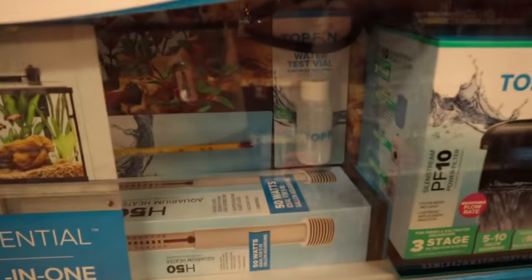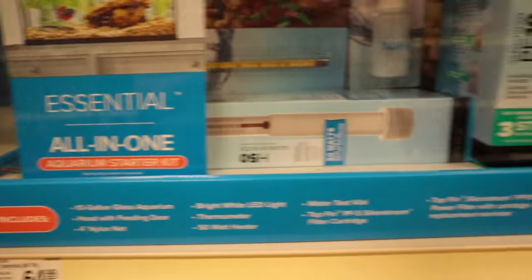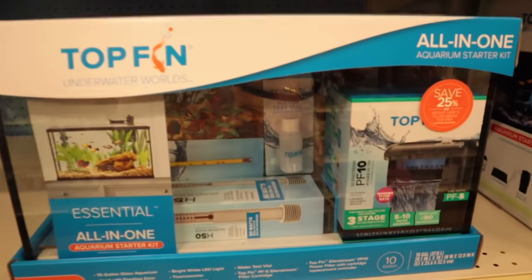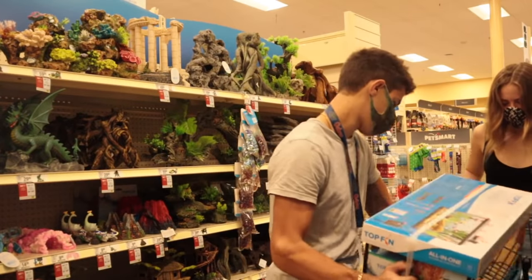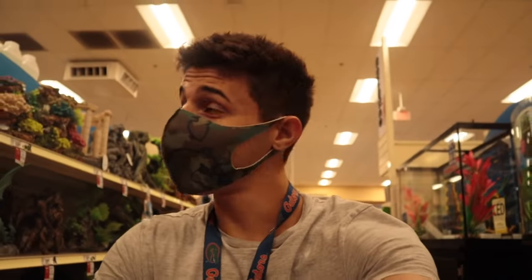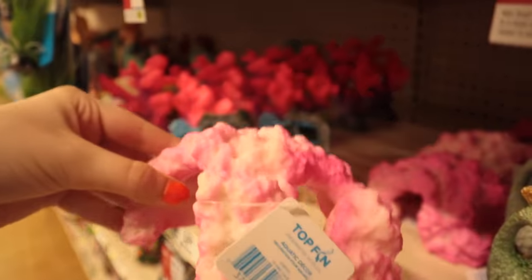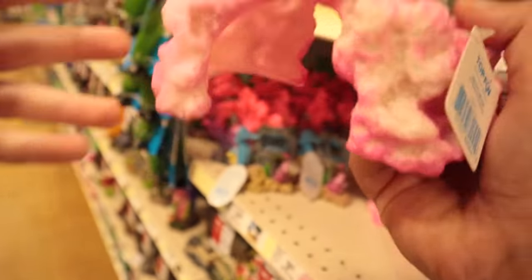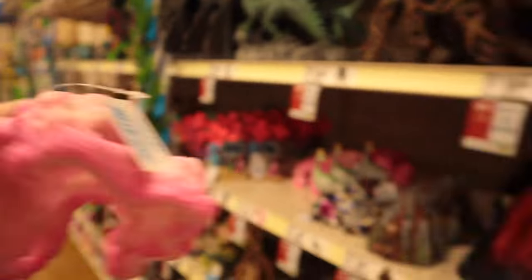So I think what we're gonna do is go along this one right here just because it's literally everything all in one. The only thing we're gonna need to add is sand because it doesn't come with that. Now we need decoration — so what I'm thinking is maybe live plants. We're gonna do live plants.